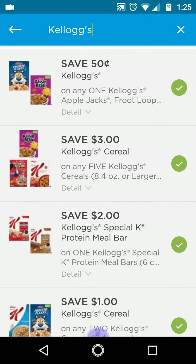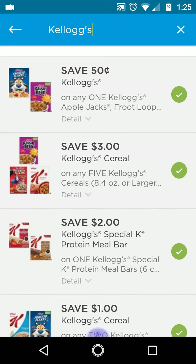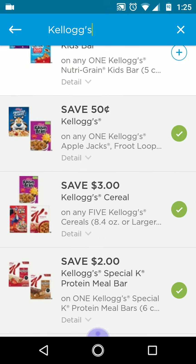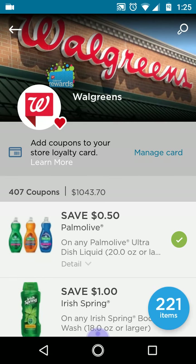You can clip all of them and then when you decide at the store you only want to purchase one, two, or five, you can remove the ones you're not going to use so they won't interfere with your transaction. Unlike Dollar General, where the lower value coupon comes off first and you cannot remove them, at Walgreens you can remove coupons before you go to the store and decide on your transactions.